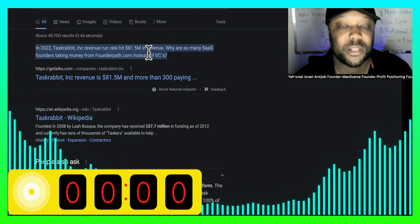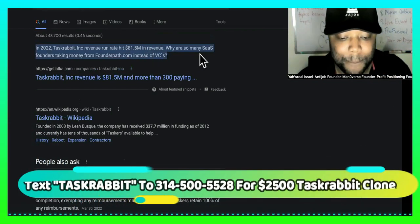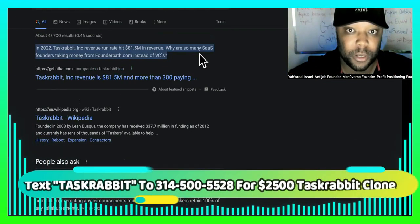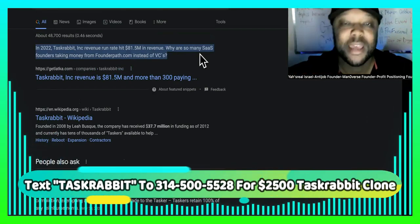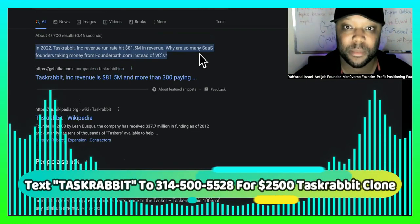Did you know that in 2021, they calculated that they hit a run rate of $81.5 million in revenue? And they're just the owners — they're not the workers. They own the platform. A lot of us quit our nine-to-five jobs to be entrepreneurs. Entrepreneurs is synonymous with ownership.